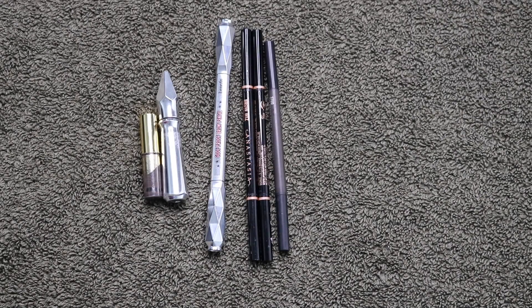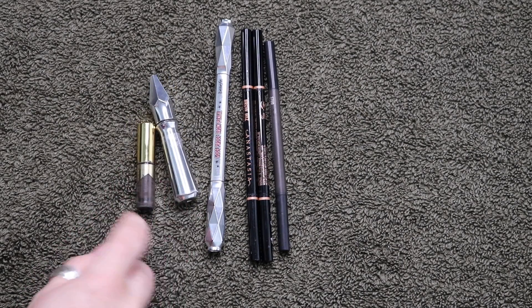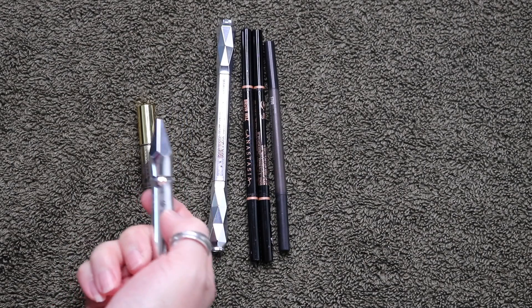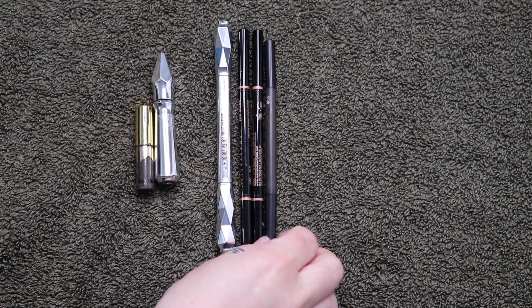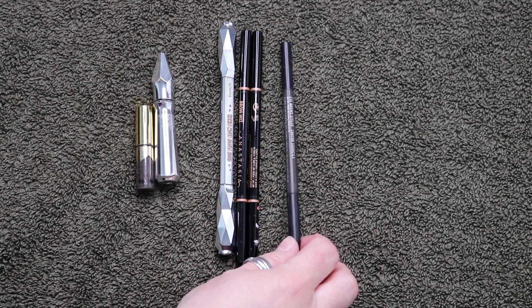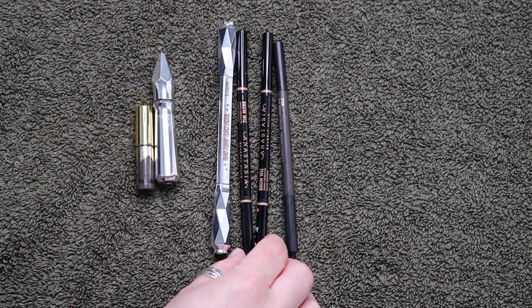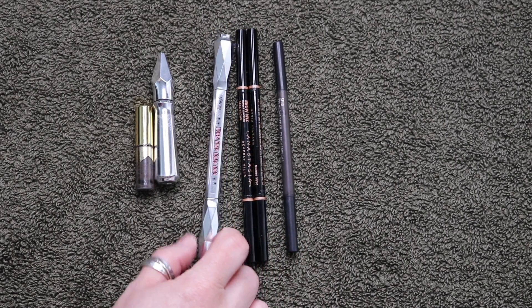These are the six brow products that I finished — two were brow gels and four were pencils. This one is from Anastasia Beverly Hills, a sample, and I did really enjoy this one. This one is from Benefit — everything is completely worn off, but I had shade number six and it worked really well. I loved all of these pencils. The MAC one was okay — probably a closer match to my brow color than any of the others, but a little more dry. I do prefer the ABH Brow Wiz. I had two in dark brown, and then this one is the Benefit Goof Proof Brow Pencil in 4.5.